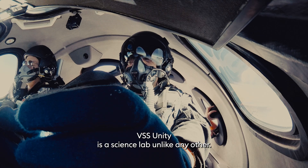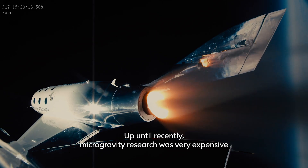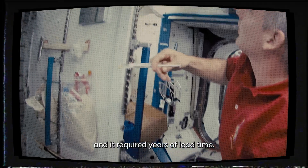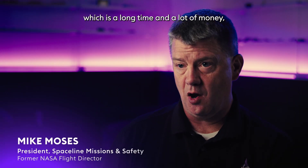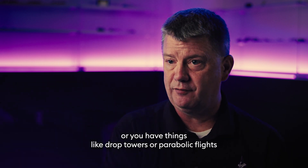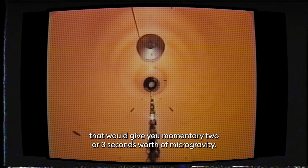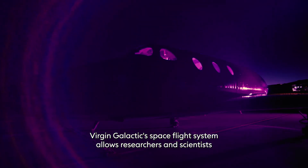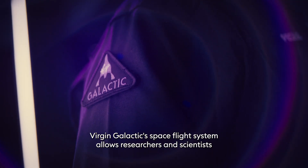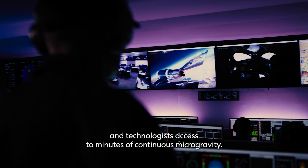VSS Unity is a science lab unlike any other. Up until recently, microgravity research was very expensive and it required years of lead time. You have the extreme of going to the space station, which is a long time and a lot of money, or you have things like drop towers or parabolic flights that would give you momentary two or three seconds worth of microgravity. Virgin Galactic's spaceflight system allows researchers, scientists, and technologists access to minutes of continuous microgravity.